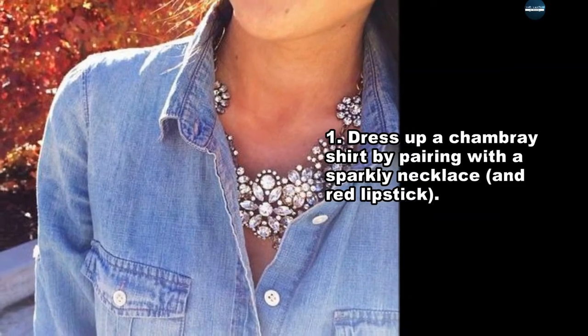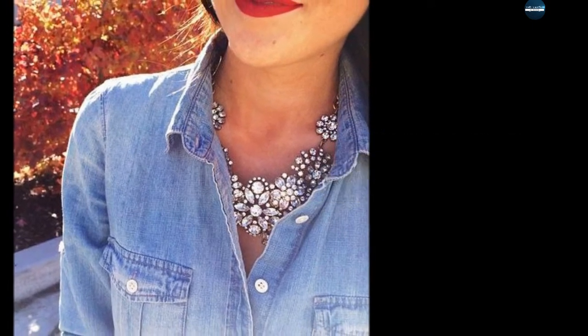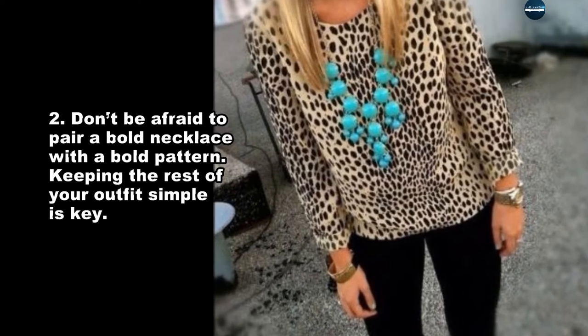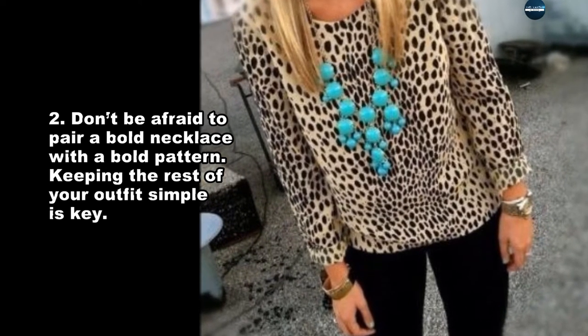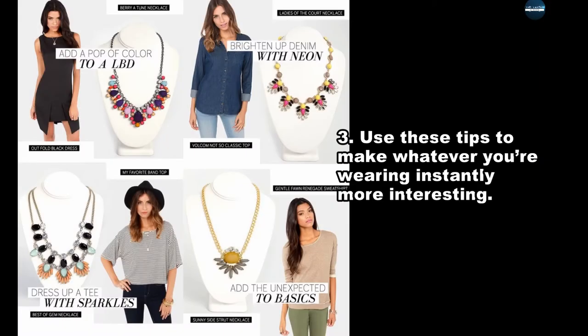Dress up a chambray shirt by pairing it with a sparkly necklace and red lipstick. Don't be afraid to pair a bold necklace with a bold pattern — keeping the rest of your outfit simple is key. Use these tips to make whatever you're wearing instantly more interesting.